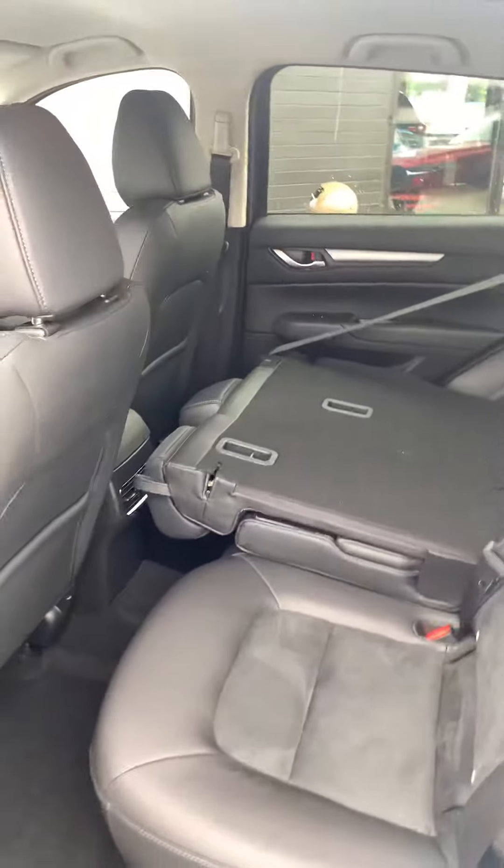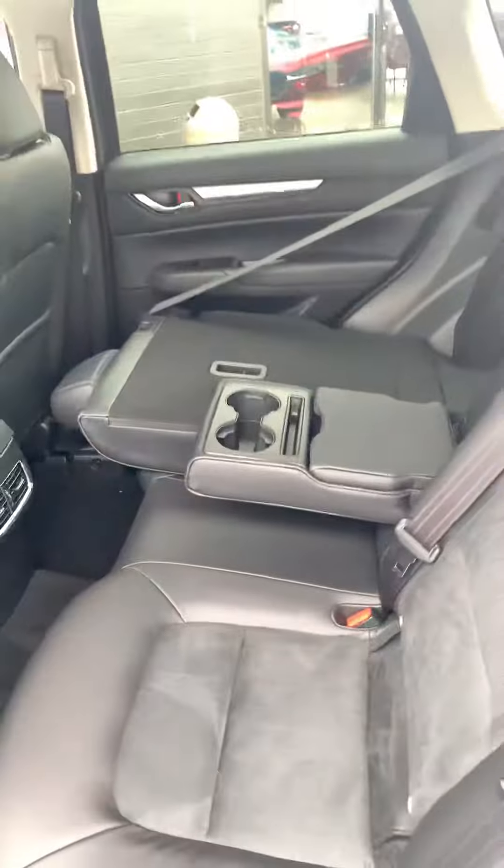You also have the ability to drop the seats down, so you can seat three in the back. There's a center armrest with cup holders, and a rear climate vent.